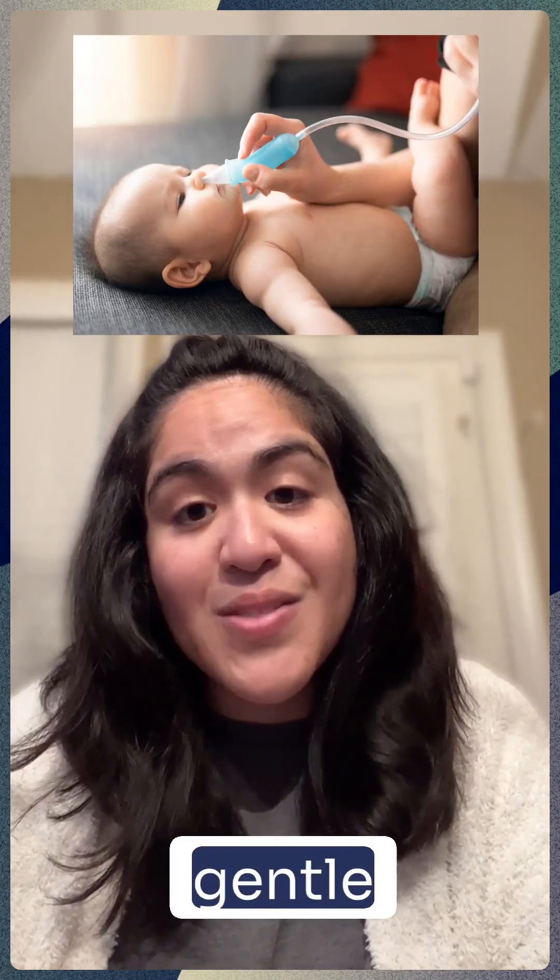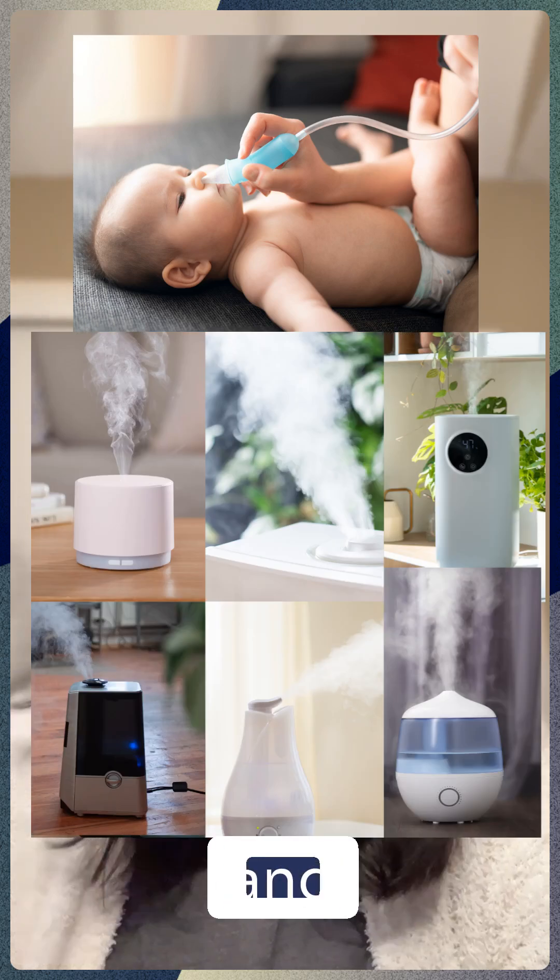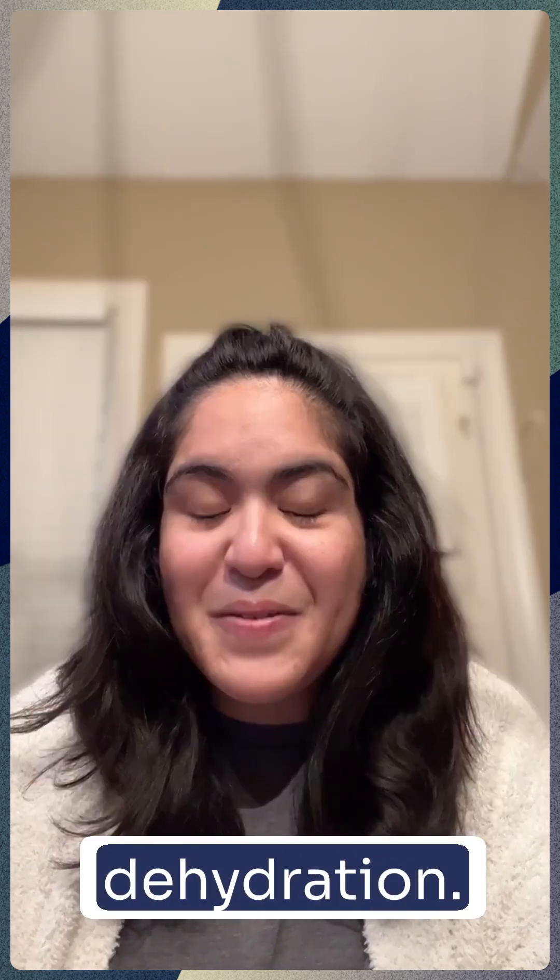For mild RSV, treatment is supportive care. That means helping your baby stay comfortable with nasal saline and gentle suctioning, a coolness humidifier, and frequent feedings to prevent dehydration.